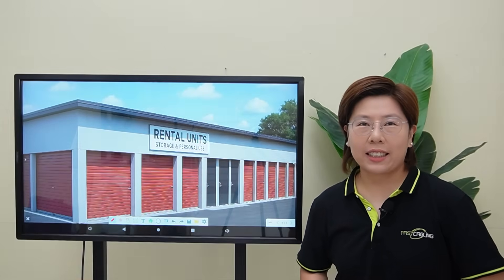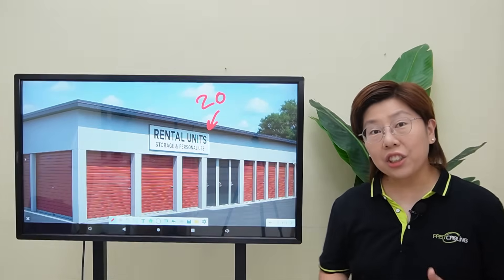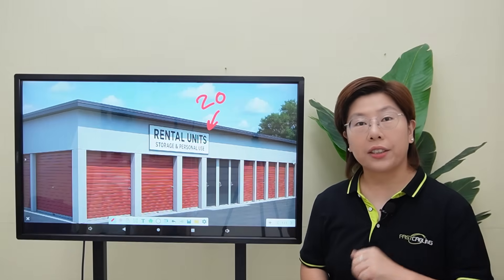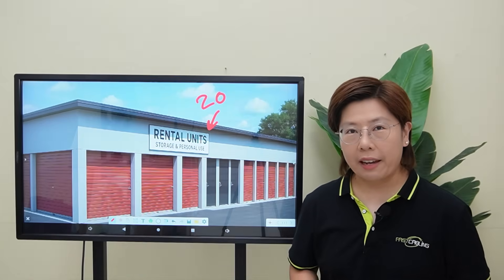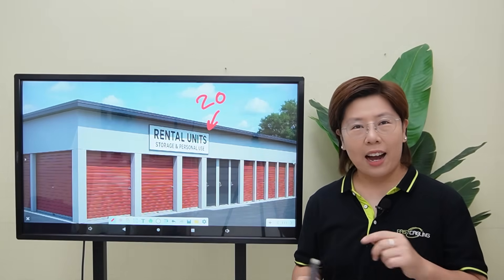Point-to-point gives the maximum privacy story — one dedicated path per tenant. Hi tech lovers, welcome back to Fast Cabling. Today we're wiring a storage and personal use building with 20 rental units, and each tenant wants their own secure internet. The owner wants it to scale as new units are leased without turning the place into a spaghetti monster. So we're doing it with point-to-point fiber, and I'll show you exactly how we set it up.